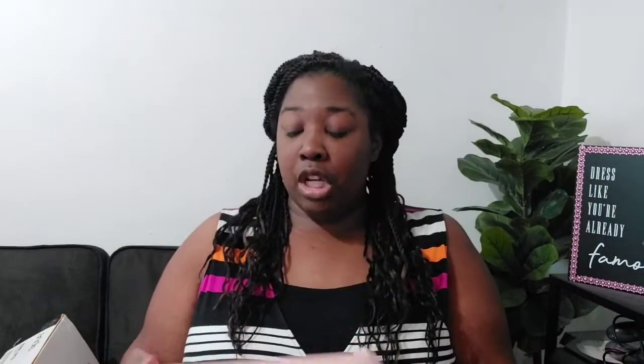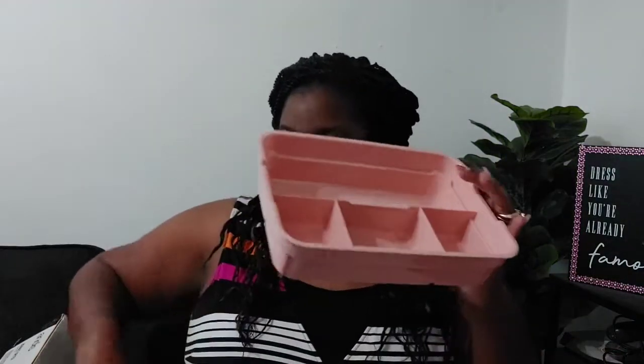If you remember in my Rae Dunn video, I showed you that piece that said 'claws' on it and I said I'm gonna use that for my nails. Well, I purchased this organizer for my makeup. I was looking for a container from Dollar Tree that's like a knockoff Caboodle — if you remember those from back in the day — but I couldn't find it. This is how the top comes off, it has a handle, and inside there is an insert.